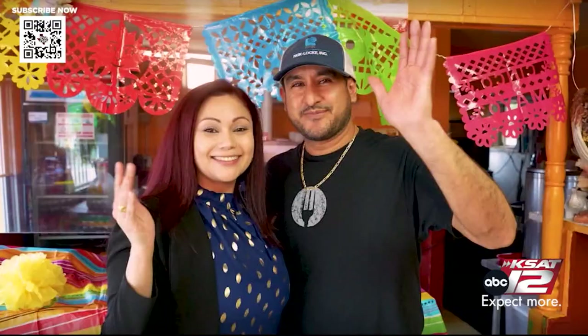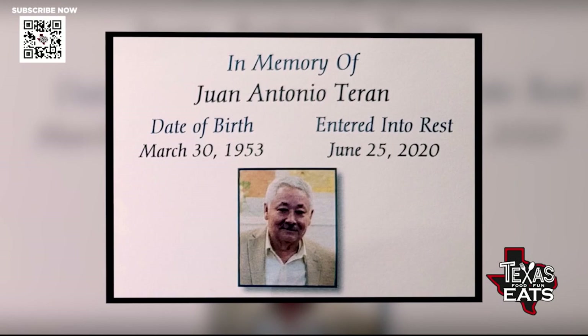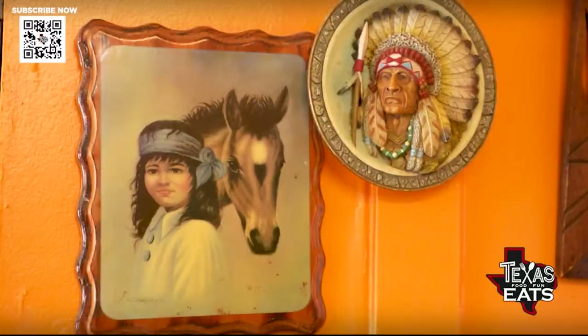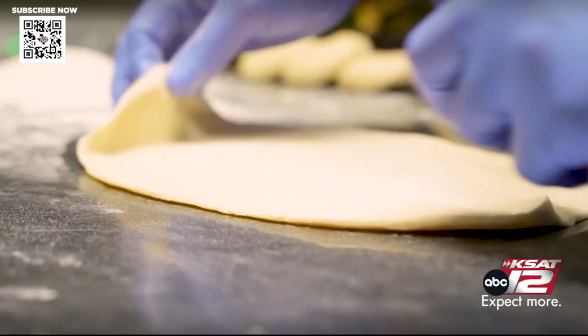Owner Elizabeth Terran Delgado and her husband Juan Manuel Delgado continue the family tradition of Terran's Mexican food specialties, established by Elizabeth's late father, Juan Antonio Terran. Born in Coahuila, Mexico, Juan Antonio Terran, a Kickapoo Native American, opened his restaurant in 1987 with his decades-old family recipes that are carried on to this day.